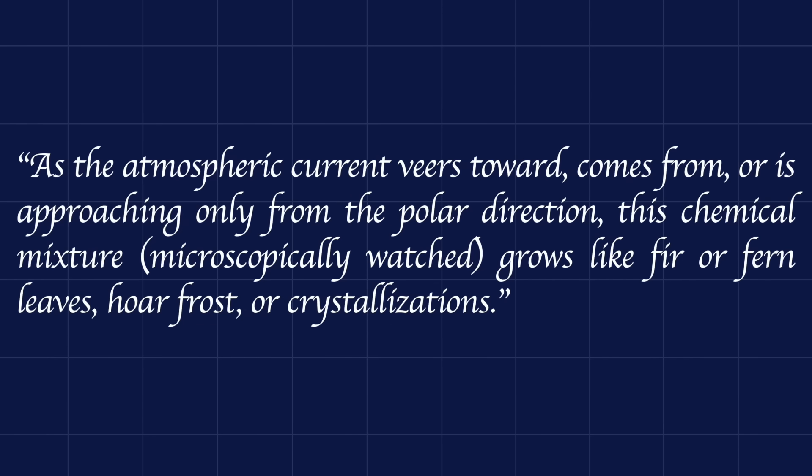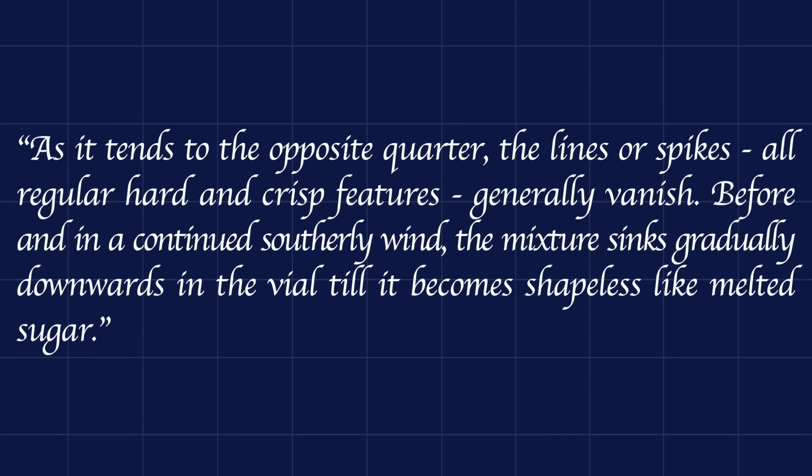'As the atmospheric current veers towards, comes from, or is approaching only from the polar direction, this chemical mixture, microscopically washed, grows like fir or fern leaves, pore frost, or crystallizations. As it tends to the opposite quarter, the lines or spikes — all regular hard and crisp features — gradually vanish. Before and in a continued southerly wind, the mixture sinks gradually downwards in the vial, till it becomes shapeless like melted sugar.'